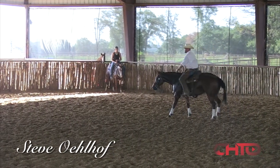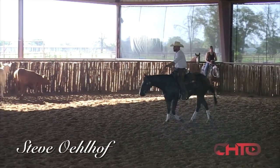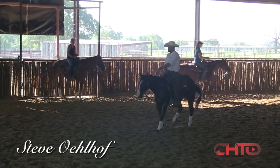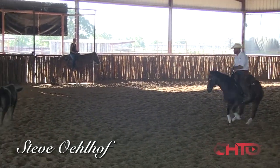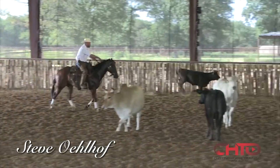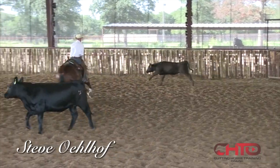Another big deal with that is just traveling with the cow. Letting this horse be comfortable traveling with the cow, not always trying to get outside of it and stop with it — just travel with the cow. Travel coming out of that turn and stay consistent with where I'm at on this cow.